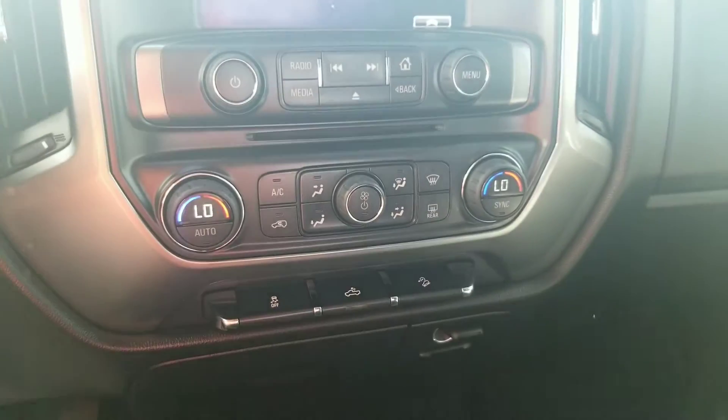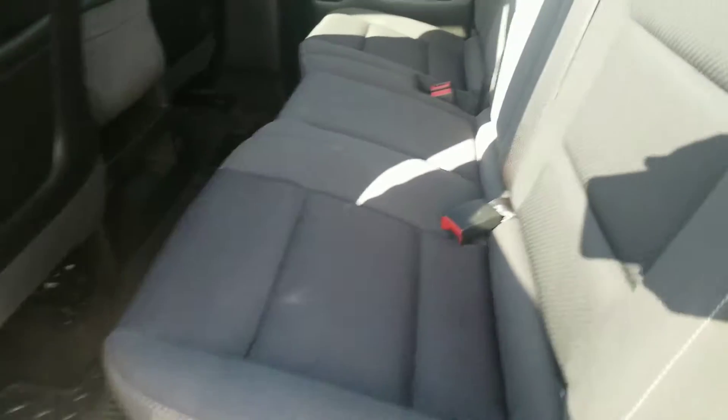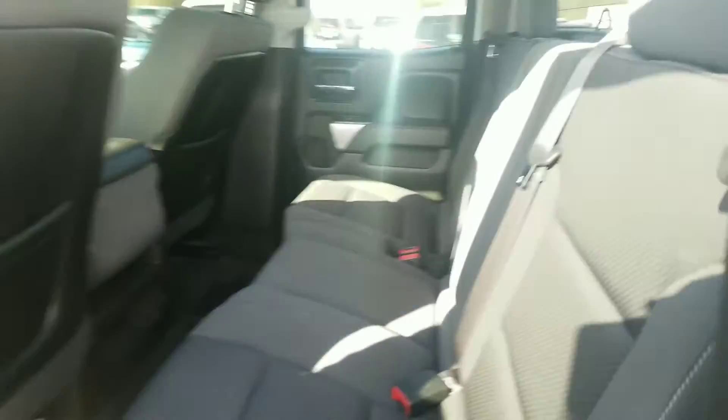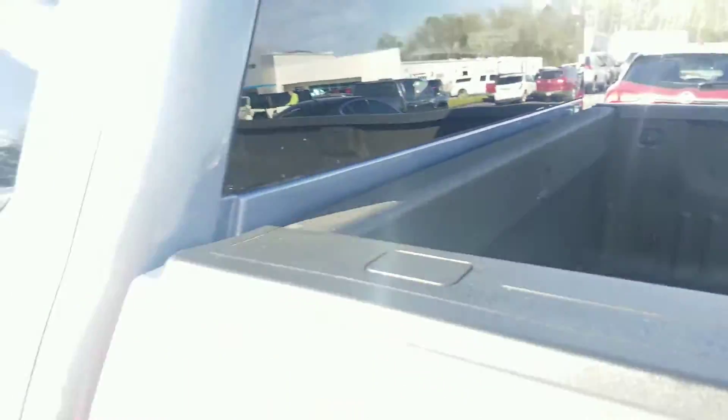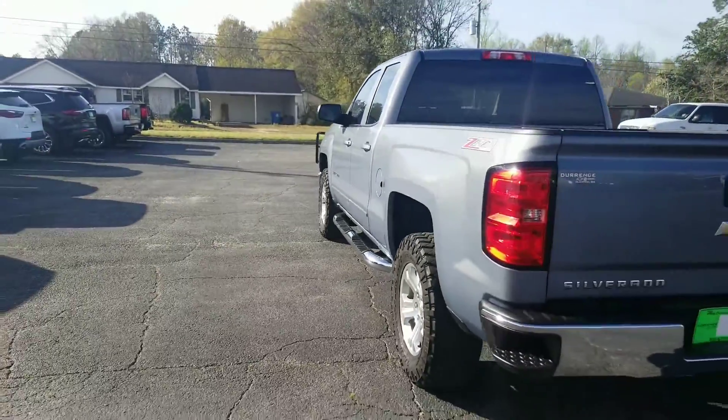Got your dual zone AC up here. Let you get a good look at all the seats. This is overall a super, super nice truck. Somebody took really, really good care of it. Take a look in the back — let you see how great shape the back seat is. This truck does have the bed liner in the back, so you don't have to worry about messing up your bed. And Mr. Rhett, I'll give you the full walk around right here.